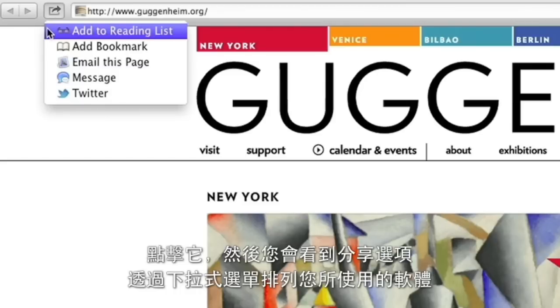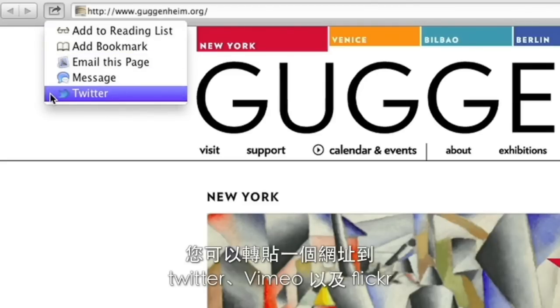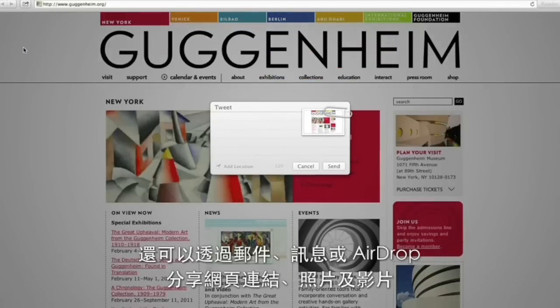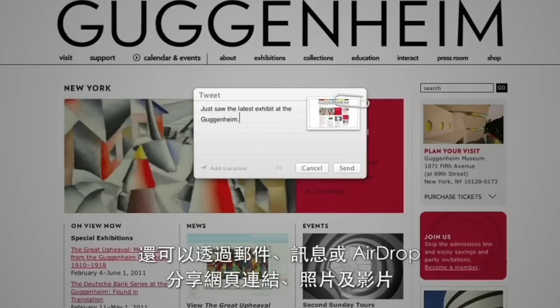Click it, and you'll see sharing options that are tailored for the app you're using. You can post to sites like Twitter, Vimeo, and Flickr, and share links, photos, videos, and documents using Mail, Messages, or AirDrop.